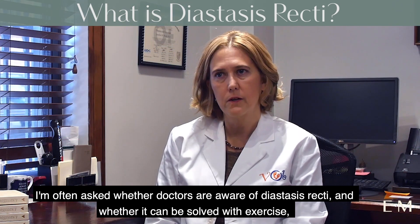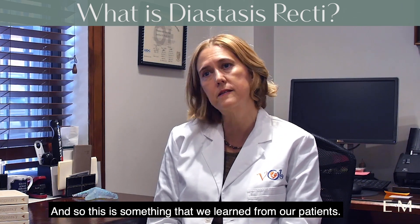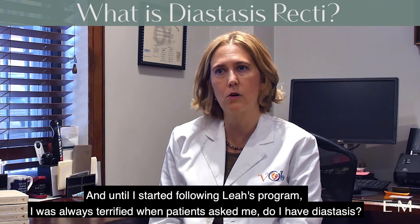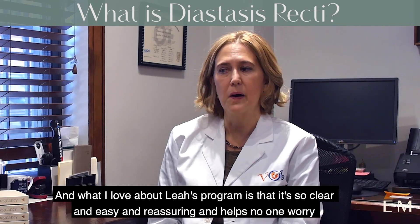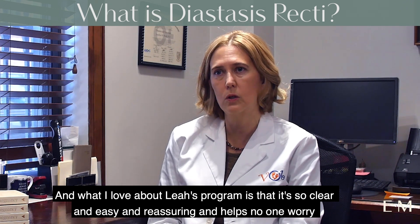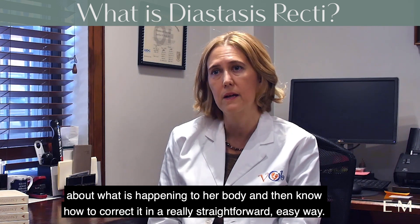I'm often asked whether doctors are aware of diastasis recti and whether it can be solved with exercise. I feel that OB/GYN training does not teach us these things, so this is something we learned from our patients. Until I started following Leah's program, I was always terrified when patients asked me if they had diastasis. What I love about Leah's program is that it's so clear, easy, and reassuring — it helps no one worry about what is happening to her body and helps them know how to correct it in a really straightforward, easy way.